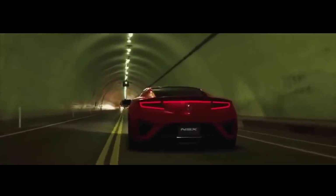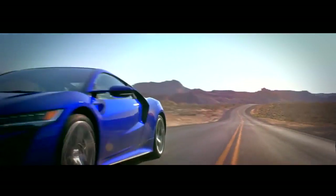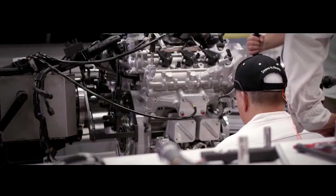The heart and soul of the NSX is its powerful 3.5-liter twin-turbocharged V6 engine built in the nearby Anna Engine Plant, each one taking six hours to build and balance,